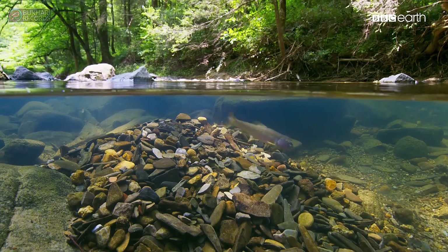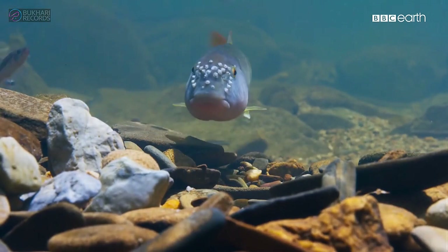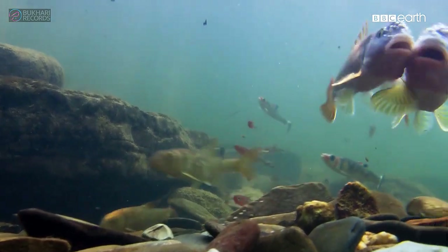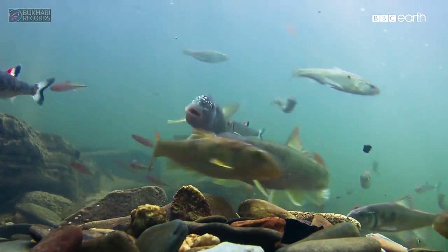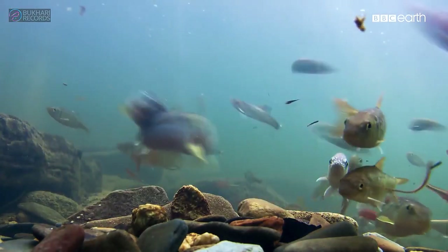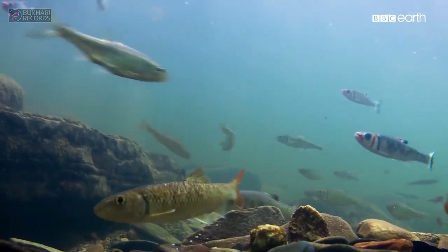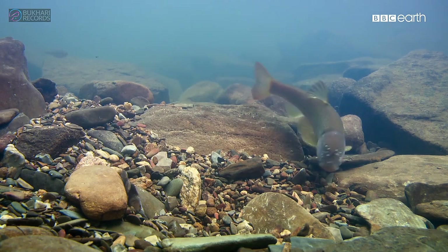It's a good start, but rivals are doing the same thing and want some of his pebbles. The intruder's seen off, and it's back to business.